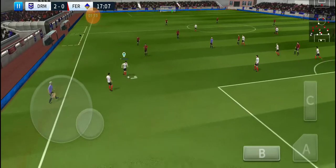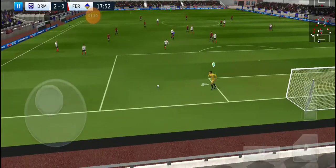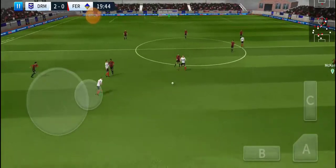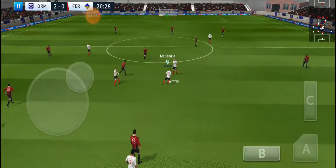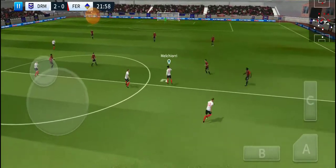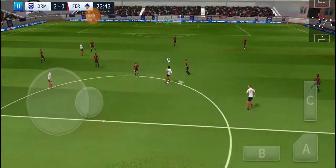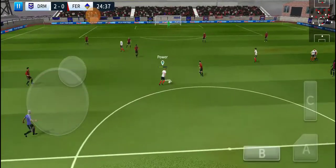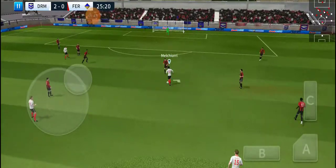Determined challenge there. Back to the keeper — keep up. Great footwork there. Really well played. He's got it back inside. Striker's ball.